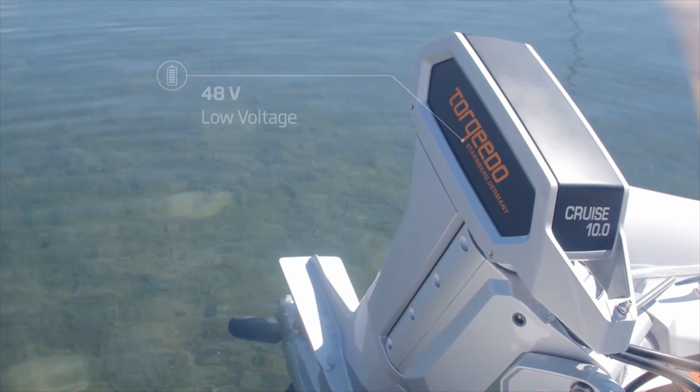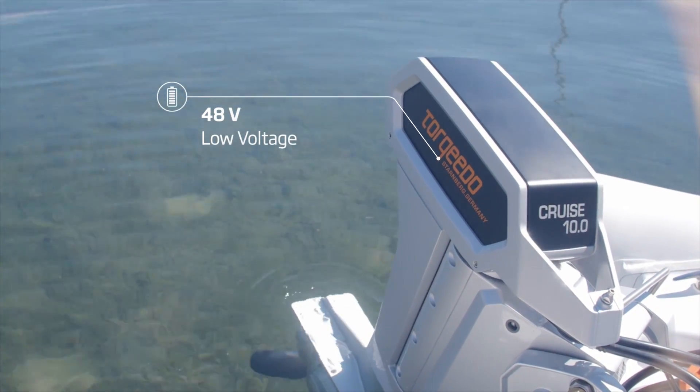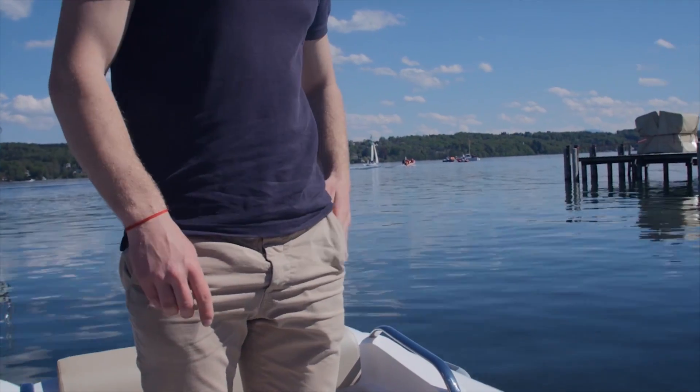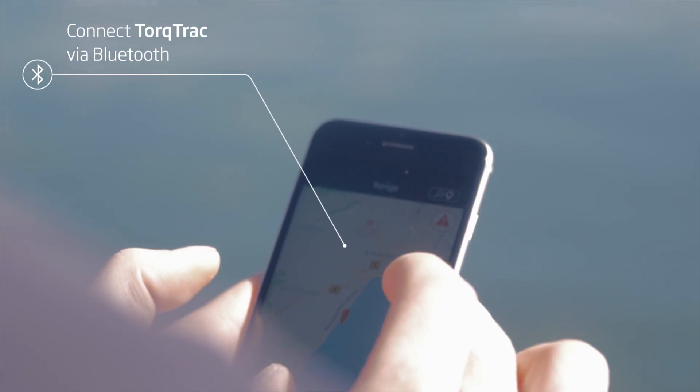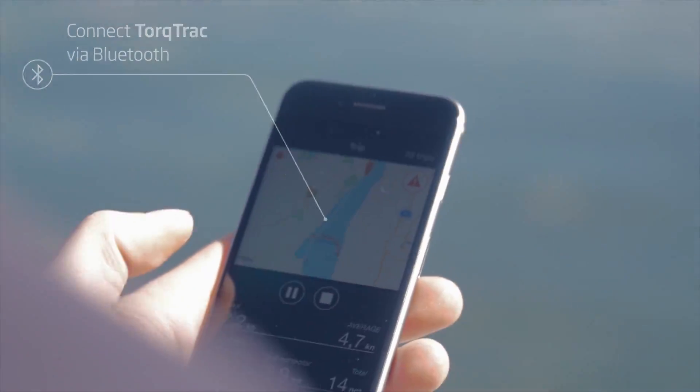The Cruze 10 is low voltage, safe and easy to use. It works seamlessly with Torquido's TorqueTrack app to put all the information right in the palm of your hand.